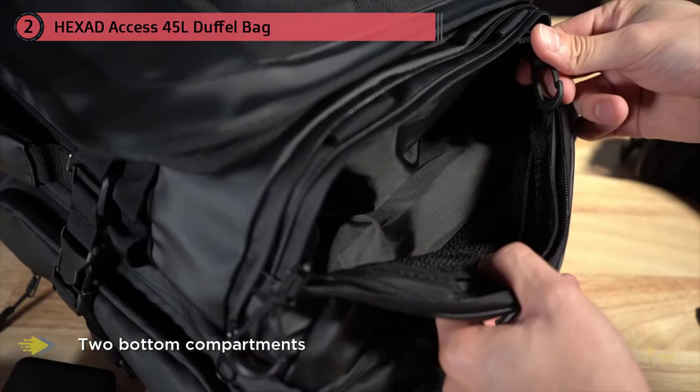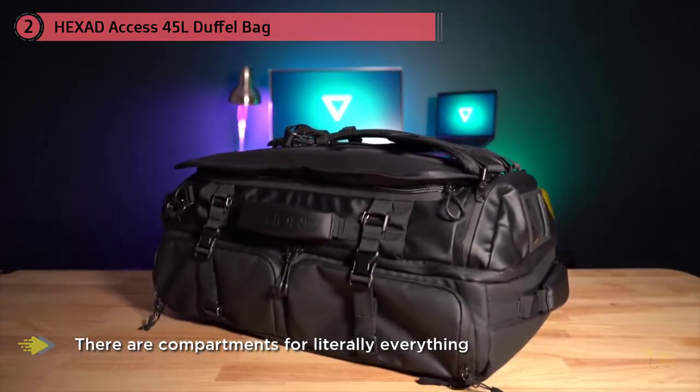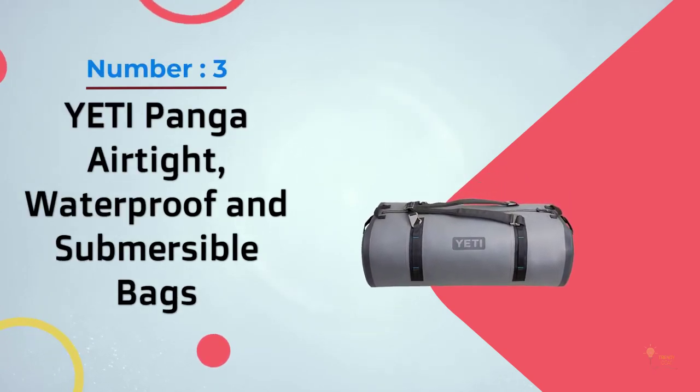Everything about the Hexad Access Travel Duffel Bag is beautifully engineered, from its innovative design and overall weather resistance to its ample storage and clamshell opening. This pack was made by experienced travelers who understand the importance of a great duffel bag.